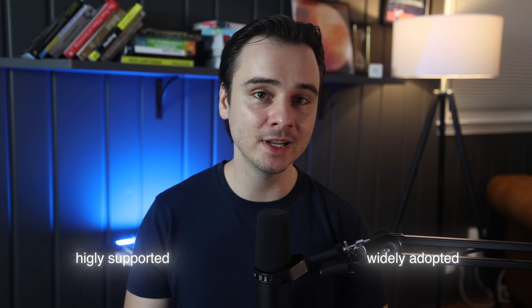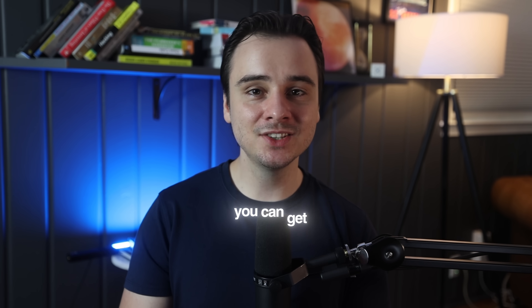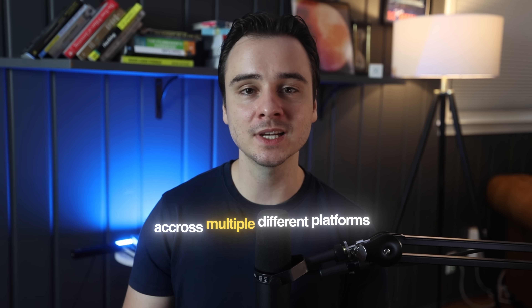I personally think the smartest thing you can do is pick something that is highly supported and widely adopted, because it will help you get your idea out there as quickly as possible. For me that typically means JavaScript or TypeScript and React. You can build mobile applications with React Native, web apps with vanilla React, desktop apps and even backend services with Node.js. It's one of the most used languages in the world and one of the fastest ways to go from idea to finished product across multiple platforms.